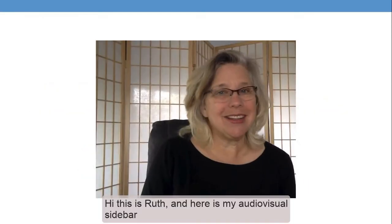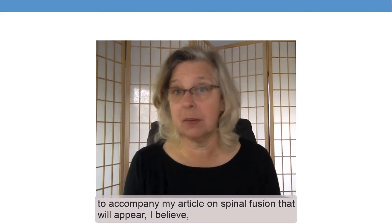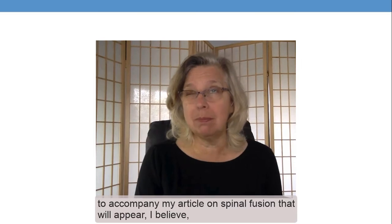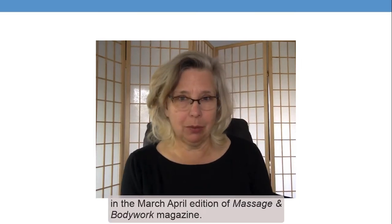Hi, this is Ruth, and here is my audio-visual sidebar to accompany my article on spinal fusion that will appear, I believe, in the March-April edition of Massage and Bodywork magazine.